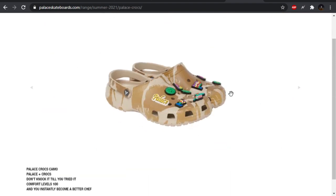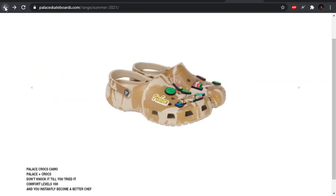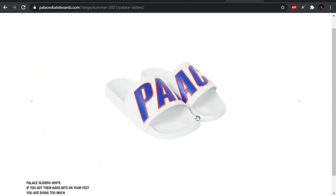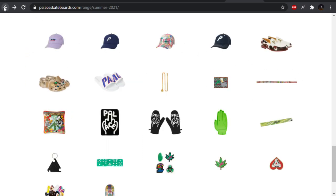We have Palace Crocs — just the one colorway, it looks like. Palace Slides — I'm sure it'll be a big hit. I don't know if they've done slides recently, I can't really remember them.